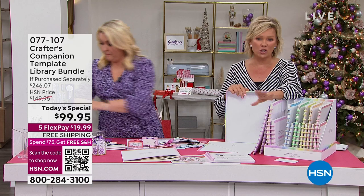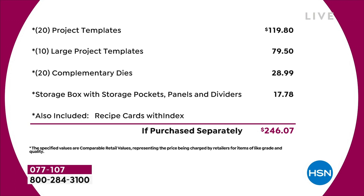For under $100 this is a huge savings today. You can also use flex pay. The 20 project templates alone are $120 in value — you're saving $79.50 right there. The 10 large project templates add another $80, the complimentary dies nearly $30. Things on here that aren't even priced on the tally bring you to $246 total. What a day. The autoship program is really extensive too.